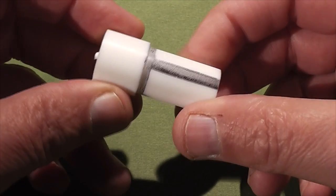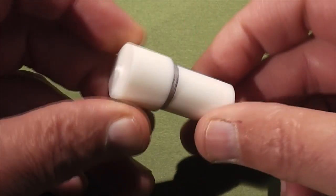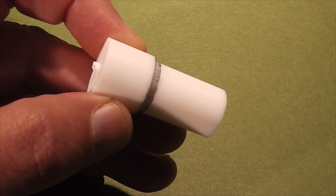We'll not only test to see if this shape is aerodynamically sound, but also if the material, Teflon, is strong enough to hold up to the rigors of 10,000 Gs of acceleration.